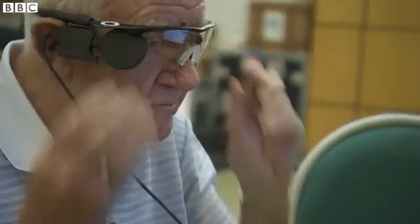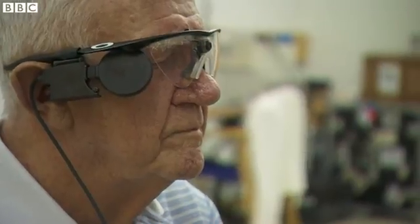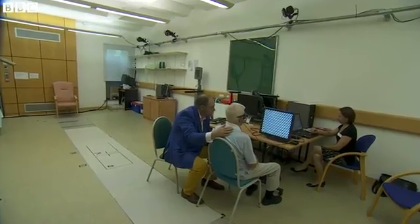Two weeks after surgery, the key moment as the bionic eye is switched on. So please close your eyes. Ray is asked to keep his eyes closed during the test so the team can be sure whatever he sees must come from the implant relaying information from the camera on his glasses.